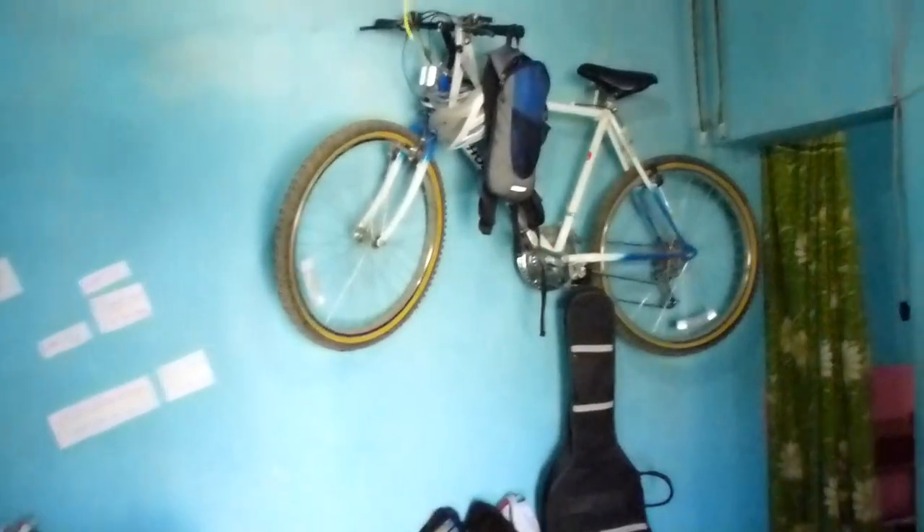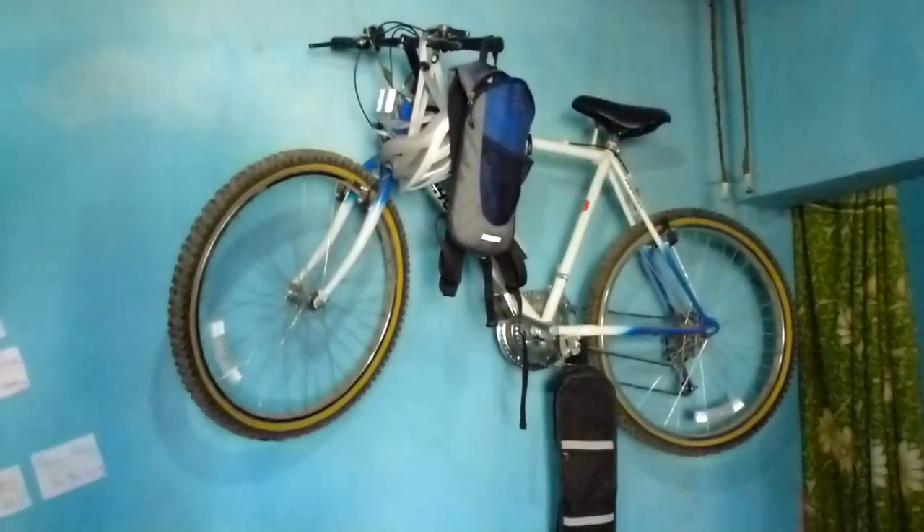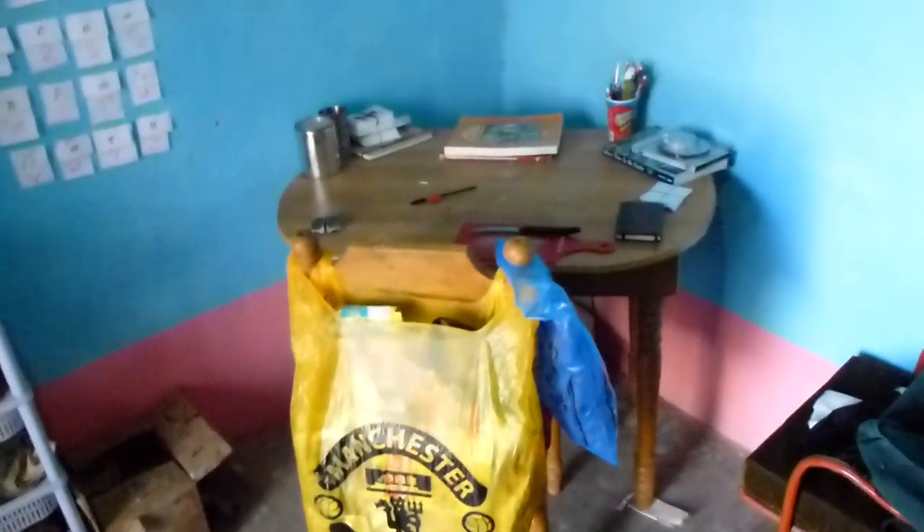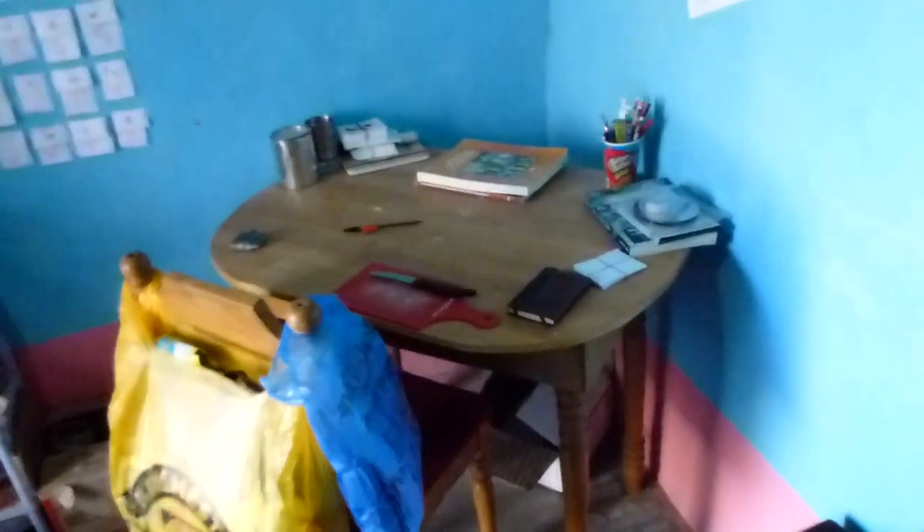Inside here is my house. Here's my bike that I never use — thank you taxpayers of America for that. My guitar case — I got a guitar. This is my little desk slash table. The previous volunteer, Jarrett, gave it to me — he spent a lot of money on it, so again, thank you taxpayers of America.